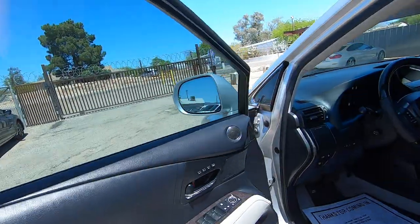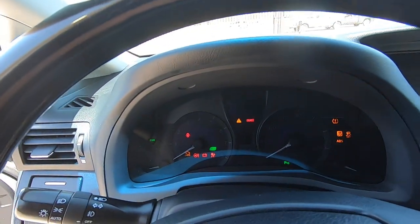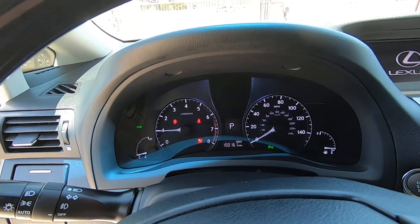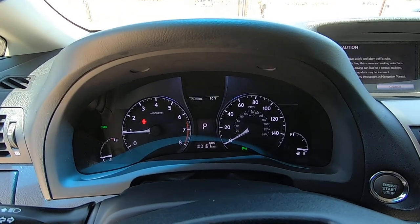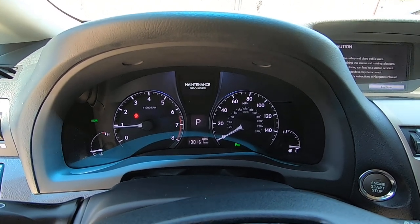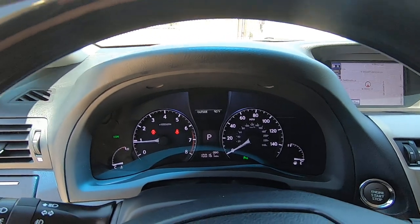Let me fire this guy up — we'll go under the hood. 100,161 miles — that's because we drove it from Phoenix, and then I drove it home the other night, so that's where we got the 161. It's a really nice car.